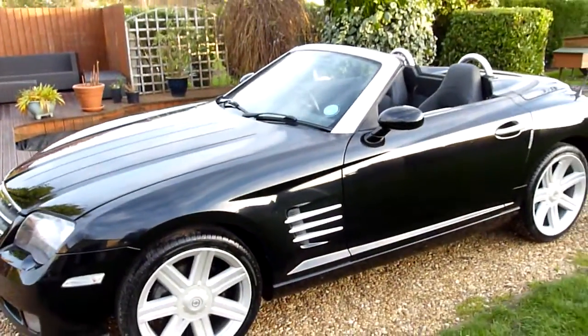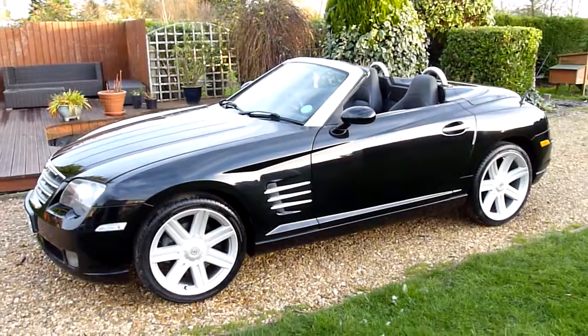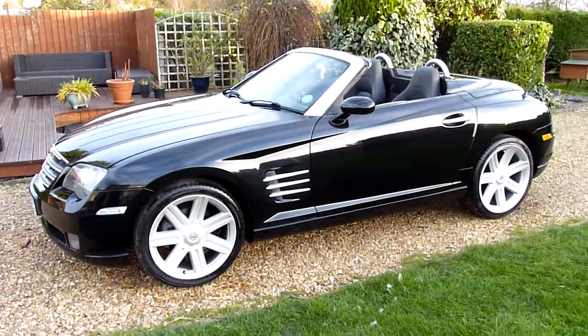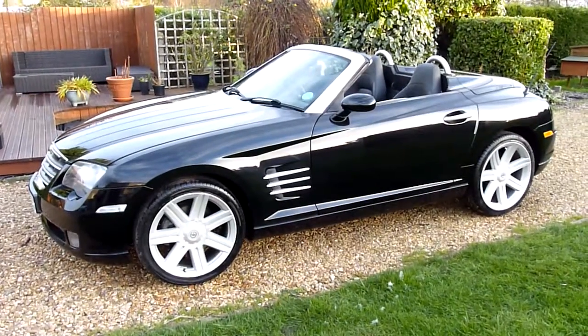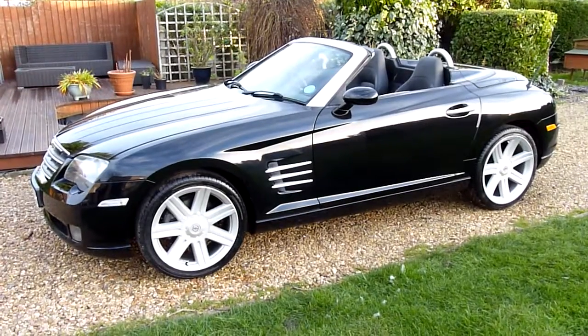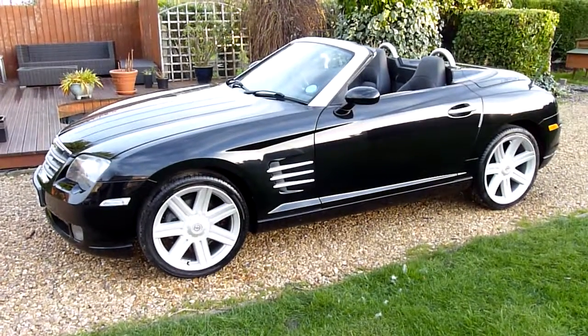And there we have it — that's our video review of our 2007 07 registered Chrysler Crossfire Convertible. Should you have any more questions, please give me a call. My name is Stuart and our website is www.sdsc.co.uk. Many thanks for watching.